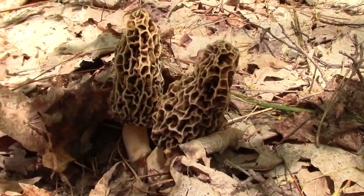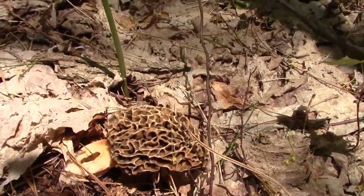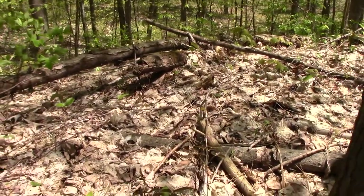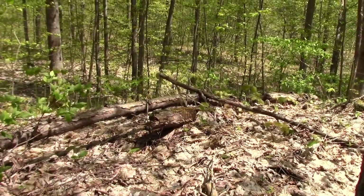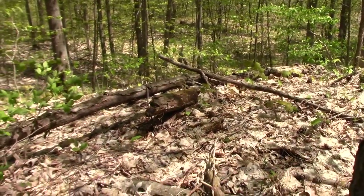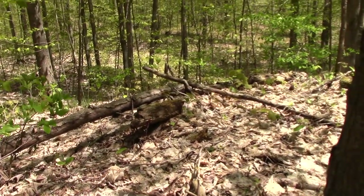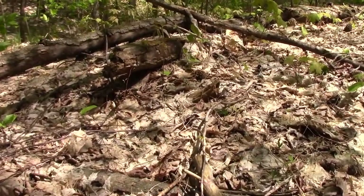Two nice ones. Third one, good size, in good condition. And if you look over there, there's a fourth one, and a fifth one, and a sixth one. Looks like they're all along a dead tree - perhaps a dead elm on the ground. There's a dead elm, a live elm, that might be part of where they're going. Coming out of the leaves.